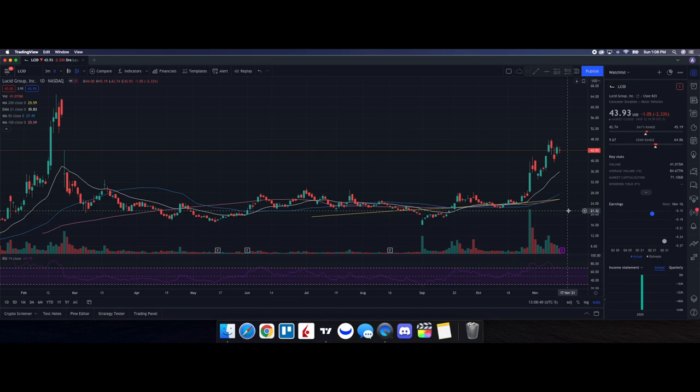Looking at the daily chart, the RSI is right around 69.90, coming off highs where we had the RSI at 84.41. Taking a look at the moving averages, we have strength above the 100-day, 200-day, 50-day, and the 21-day EMA. Lucid is in a strong uptrend, as you can also see from the golden cross with the 50-day going through the 200-day.